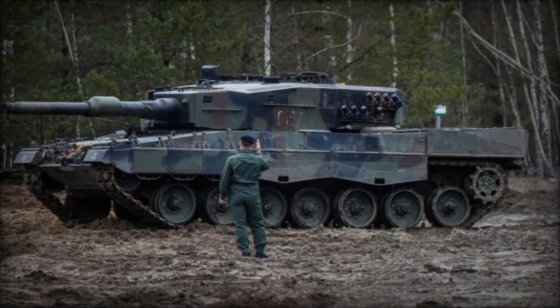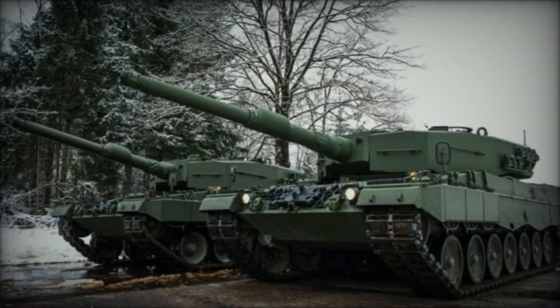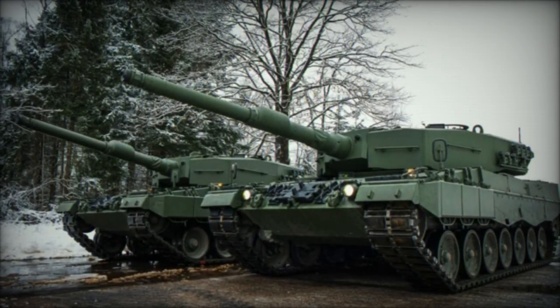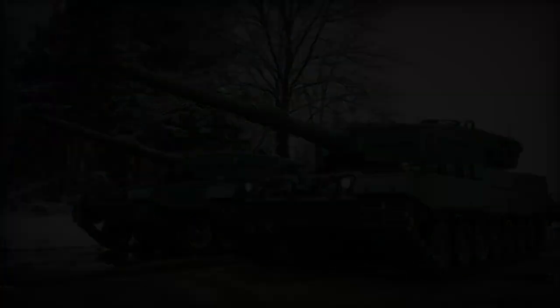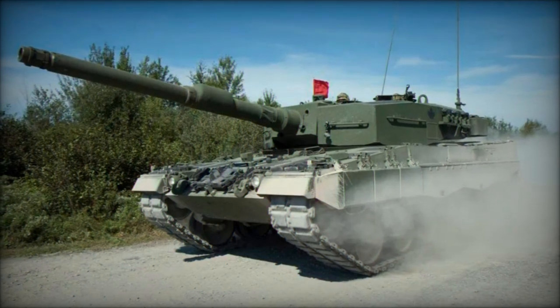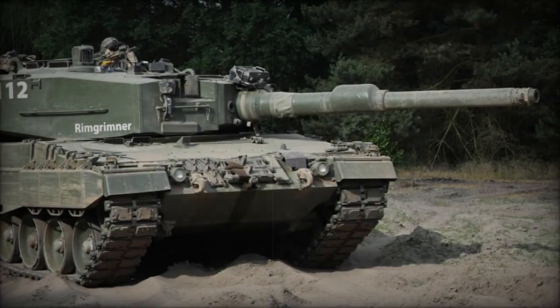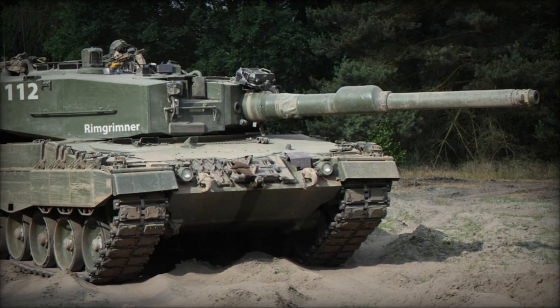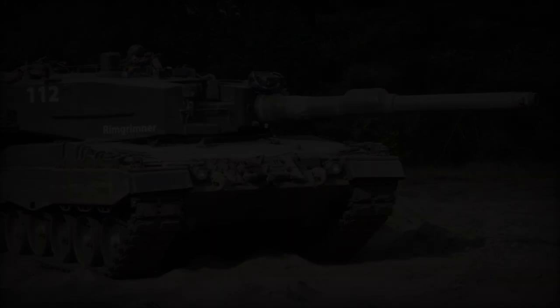The Leopard 2A6, developed by Germany, represents a notable advancement in armored warfare technology, boasting enhanced capabilities and armament that position it as one of the most formidable tanks in modern military operations. Equipped with a 120mm Rheinmetall L-55 smoothbore gun, featuring an extended barrel length compared to its predecessors, the Leopard 2A6 offers improved accuracy and increased muzzle velocity, enabling precise engagement of targets at greater distances.